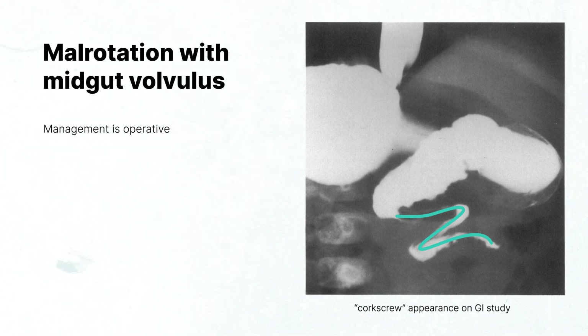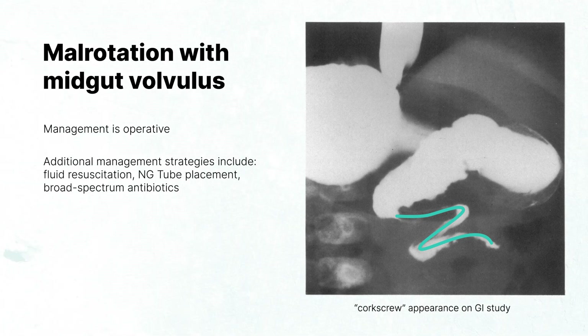In addition to operative repair, management of malrotation with mid-gut volvulus includes fluid resuscitation, nasogastric tube placement to decompress the stomach, and broad-spectrum antibiotics.